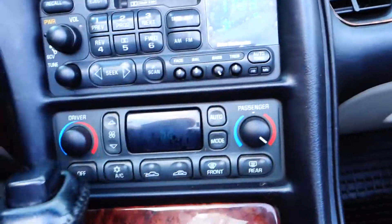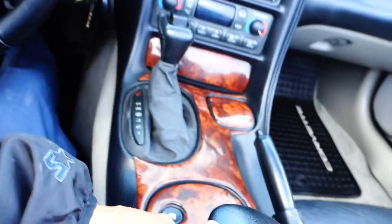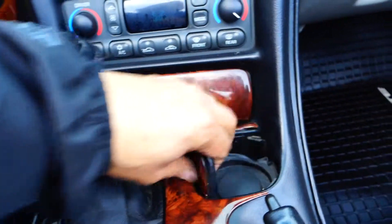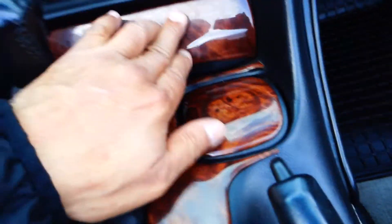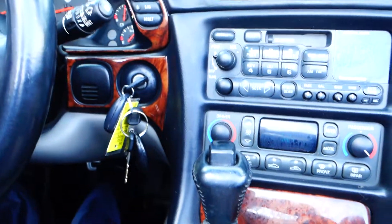It is an automatic. In here you have a 12-volt plug-in for your cell phone and a little cupholder — basically just enough for a cup of coffee. This is a very nice Corvette.